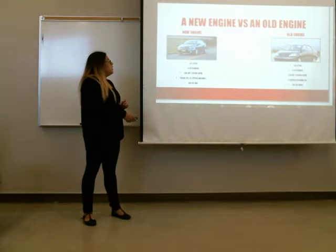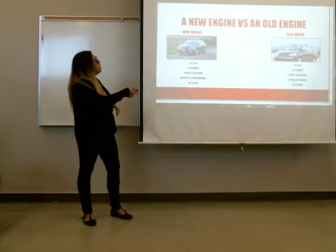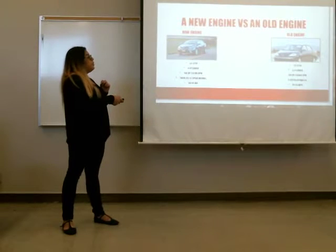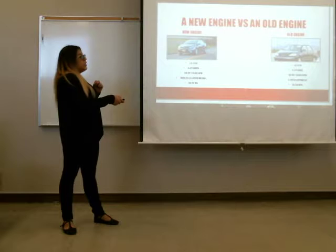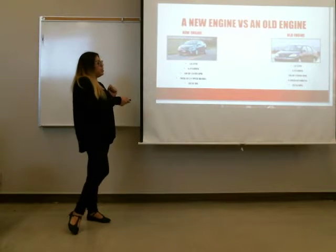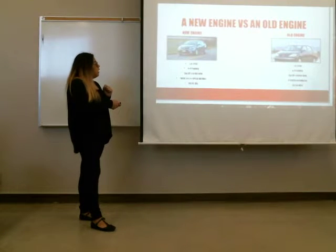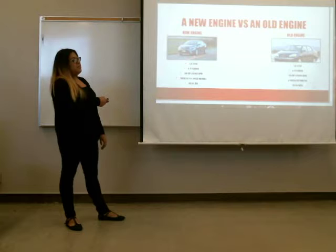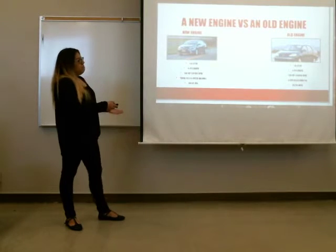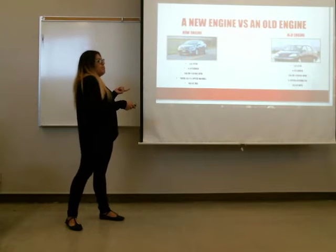Now, a new engine versus an old engine. This is a 2015 Toyota Corolla and that's a 2003 Toyota Corolla. As you guys can see, they are both 1.8 liters and both four cylinders. The 2015 has 140 horsepower and the 2003 has 130 horsepower. There is a six-speed manual on the 2015, but it is optional — usually they're four-speed automatic for both. Basically the only difference is this one gets 30 miles per gallon and this one gets 75 miles per gallon.